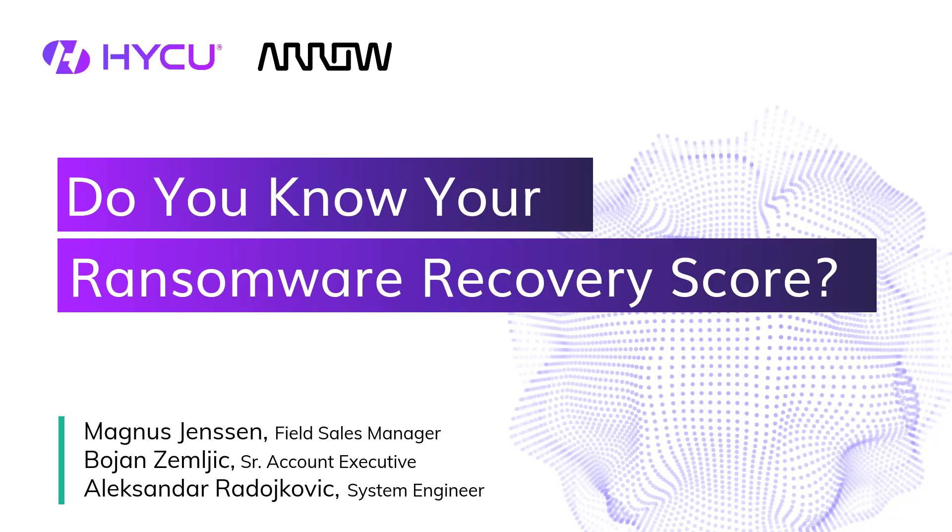Good morning and welcome to this show. We're going to take you through a fantastic journey where we're going to discuss how prepared you are when it comes to ransomware. I'm Magnus Jensen, I work for a company called Arrow, and we have some brilliant experts alongside me here — Bojan and Alexander. Do you want to introduce yourself?